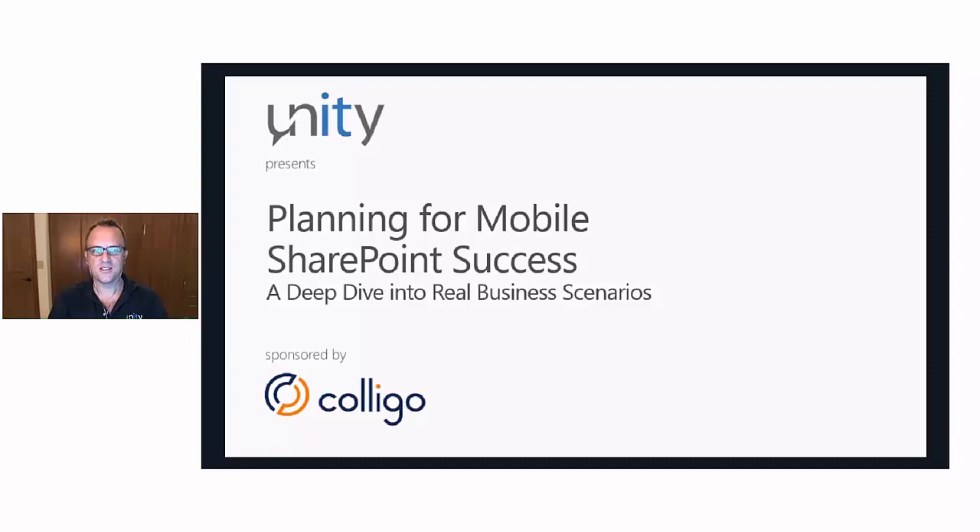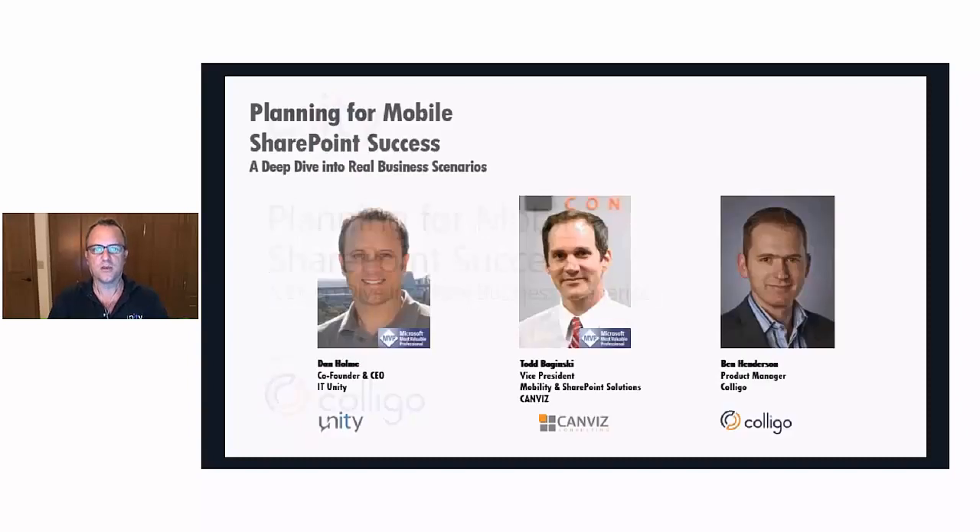Hello and welcome to ITUnity's webinar, 'Planning for Mobile SharePoint Success: A Deep Dive into Real Business Scenarios,' sponsored by Poligo. My name is Dan Holm, I'm the CEO and co-founder of ITUnity, and today we're going to be joined by two great experts in this space to look at what it takes for you to enable four very common business scenarios with mobility.